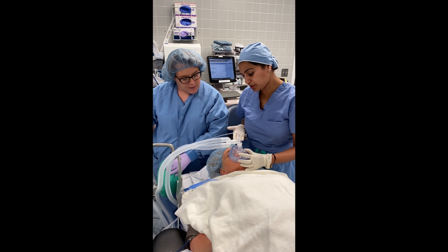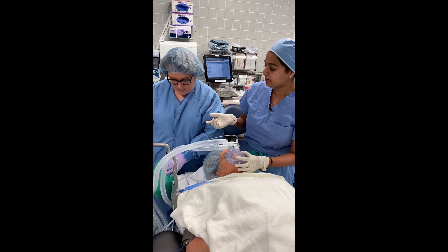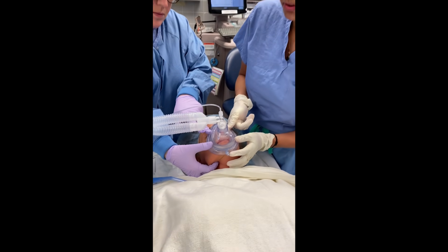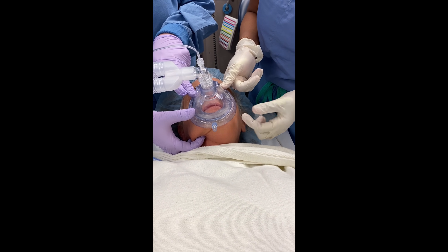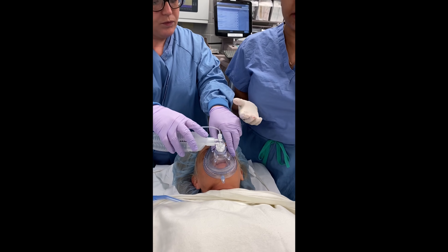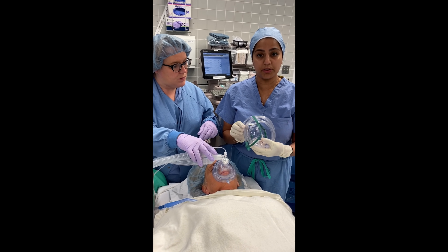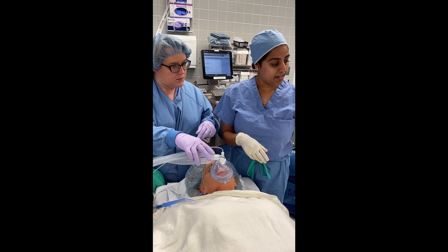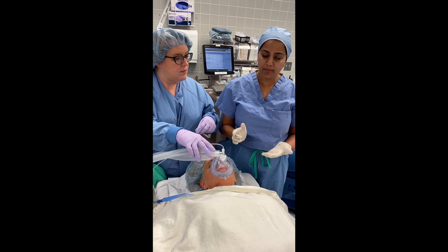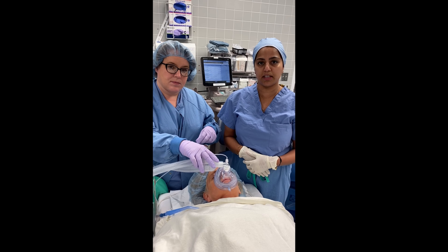If there is any coughing, Erica aids with a two-handed seal to reduce the expulsion of particles from the side of the mask. If the patient continues to cough, the mask can be used to self-contain the cough during transport. If not, you can place an N95 mask over the patient. It's important that anyone entering the room following extubation uses airborne precautions for the next 30 minutes.